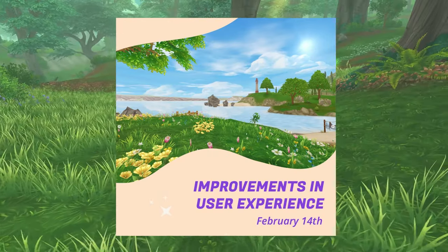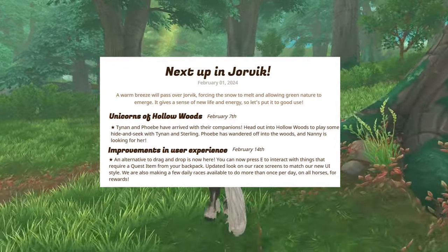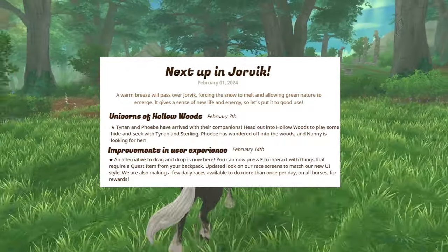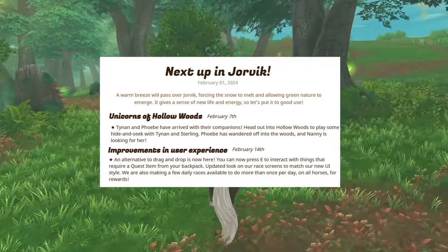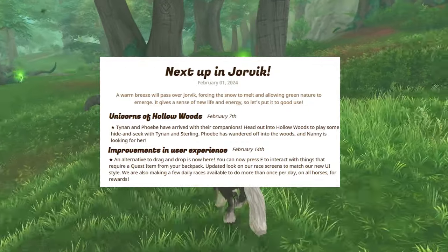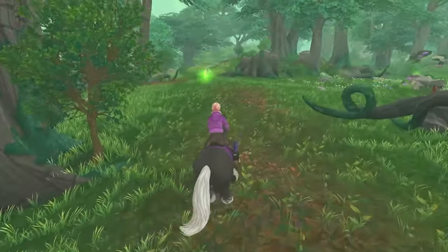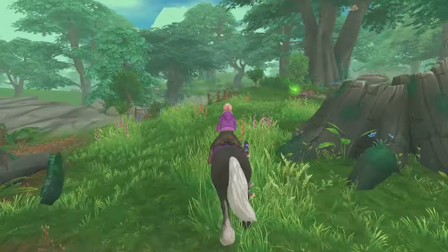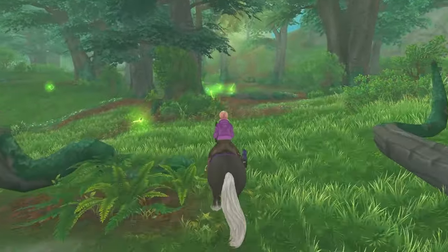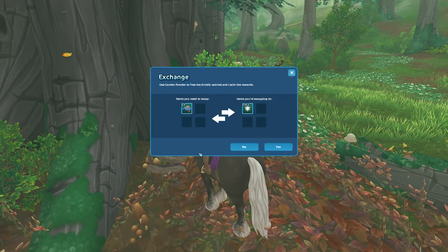Improvements in user experience are coming. An alternative to drag and drop is now here — you can press E to interact with things that require a quest item from your backpack. There's an updated look on race screens to match the new UI style. They're also making a few daily races available to do more than once per day on all horses for rewards. That is a very good quality-of-life improvement, because when you have a lot of horses to train, doing the races just once is not enough.